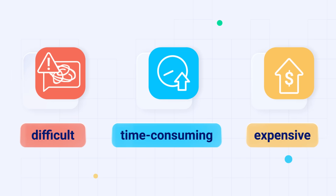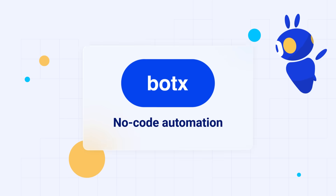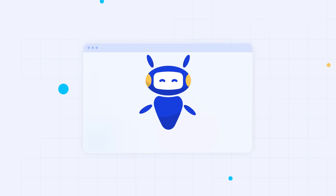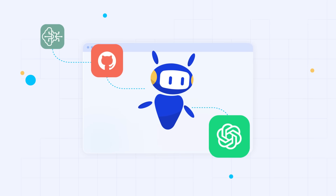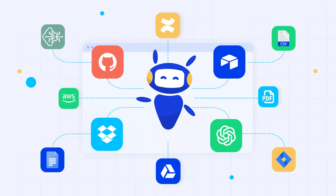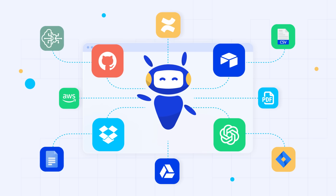But not anymore. Discover the future of no-code automation with BotX, your gateway to AI-powered innovation. Effortlessly assign tasks using AI by combining the capabilities of ChatGPT, traditional machine learning, and a diverse suite of over 40 AI and non-AI tools with integrated support for many external services.